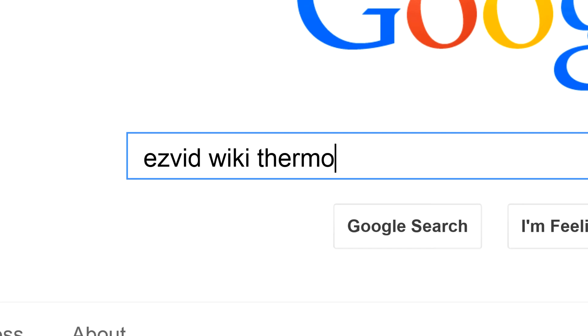To get links to all this stuff and add to the list, search for EasyVid Wiki Thermometers.